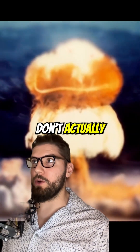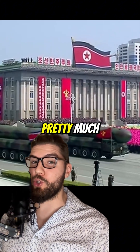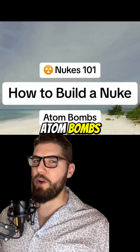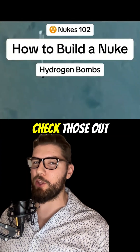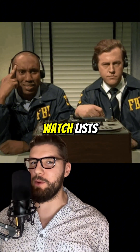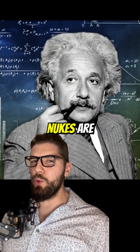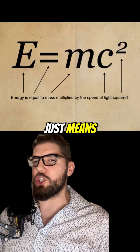Disclaimer: please don't actually build a nuke — this is for educational purposes only. Today we're talking modern nuclear weapons, which are pretty much all hydrogen bombs. We went over atom bombs versus hydrogen bombs in my previous Nukes 101 and 102 videos. And heads up — just by getting this far into the video, you're already on dozens of government watch lists. So let's get started.